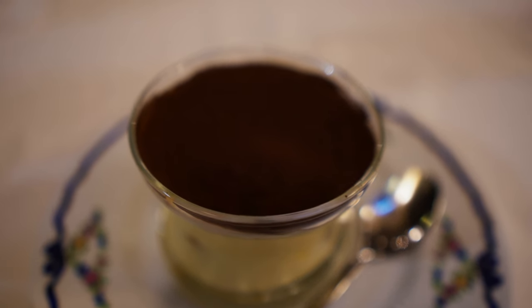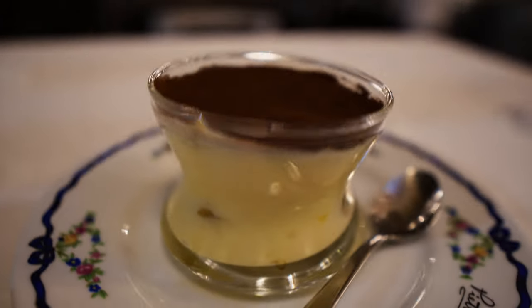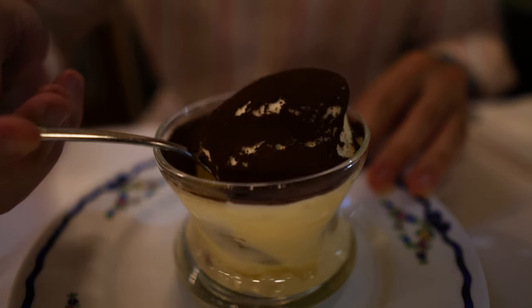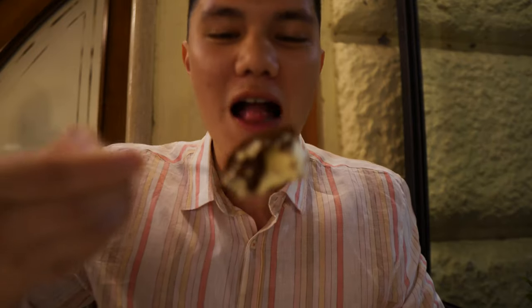For dessert I had to get another tiramisu. I thought about getting something different but honestly I just want another tiramisu, that's simple. That creamy, coffee chocolate and those Savoiardi biscuits — the Italians get this right.